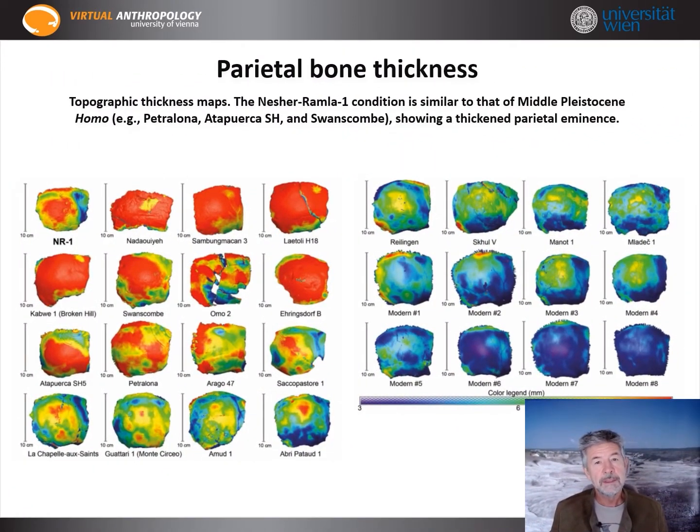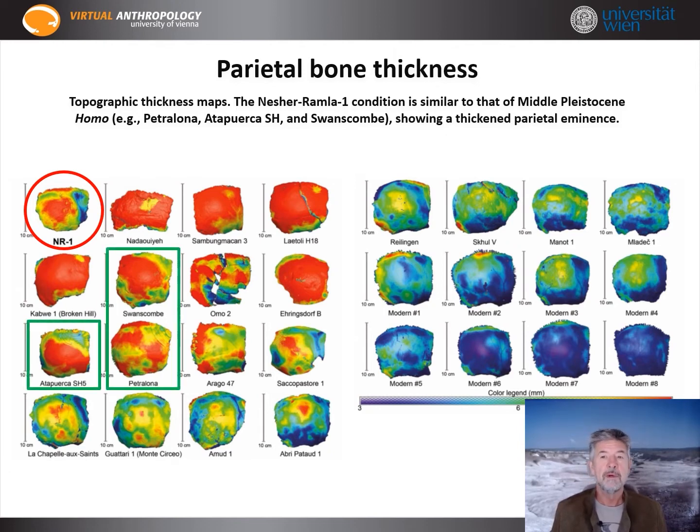Looking at bone thickness with the help of thickness maps, there is a clear difference between modern humans, Neanderthals, and more ancient hominins. Nesher-Ramla is well comparable to some Homo heidelbergensis, such as Petralona, Atapuerca, or Swanscombe.